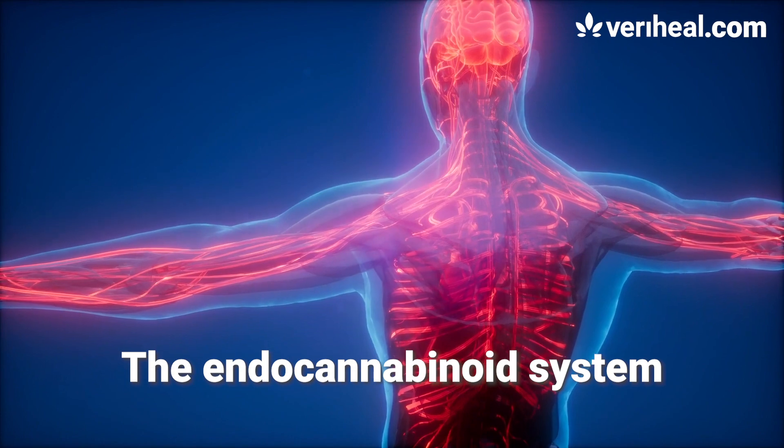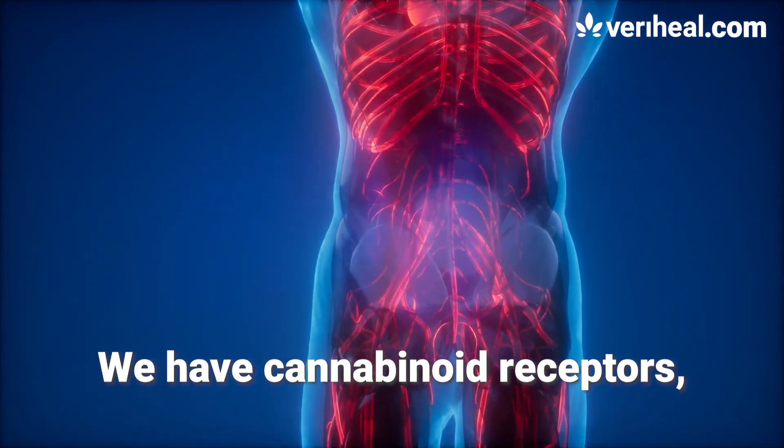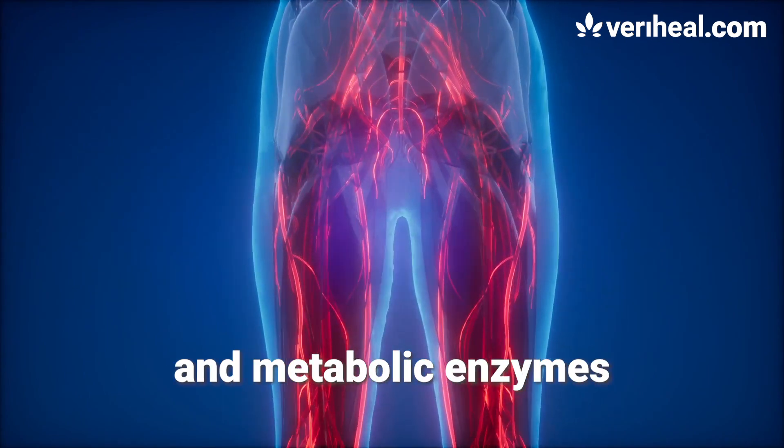The endocannabinoid system is made of three primary parts: cannabinoid receptors, endocannabinoids, and metabolic enzymes.